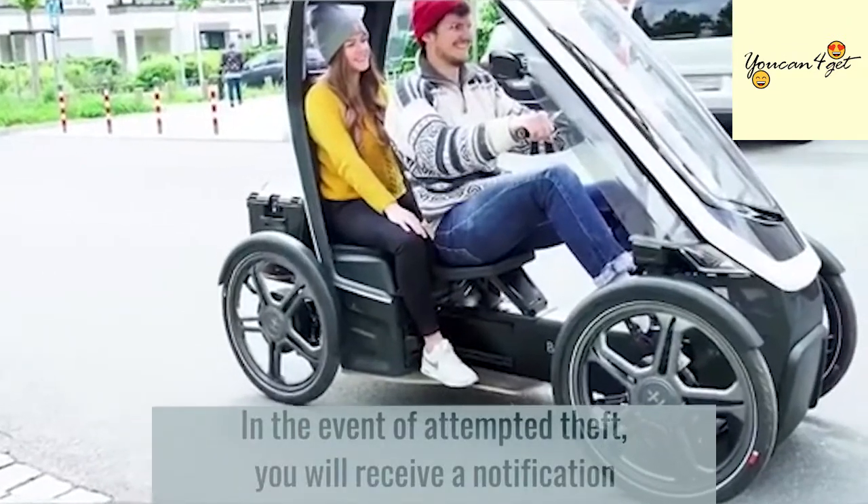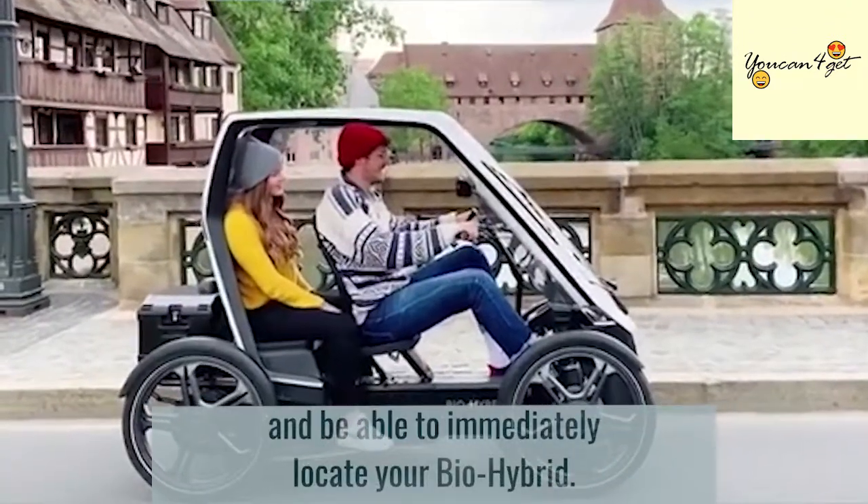In the event of attempted theft, you will receive a notification and be able to immediately locate your Bio-Hybrid.